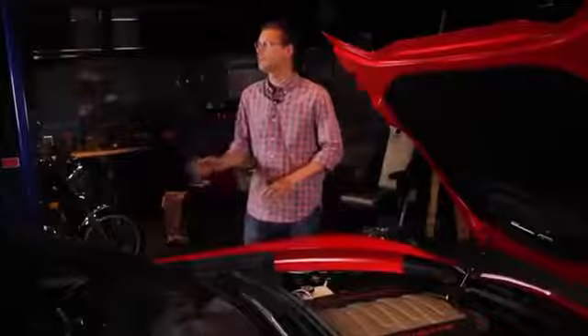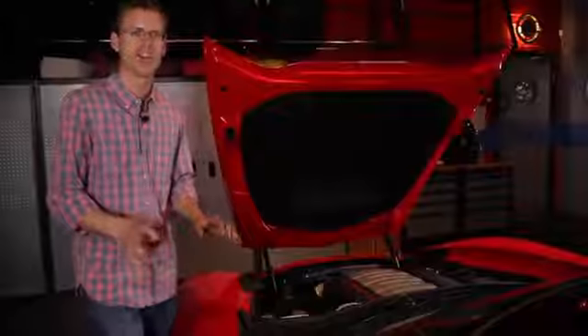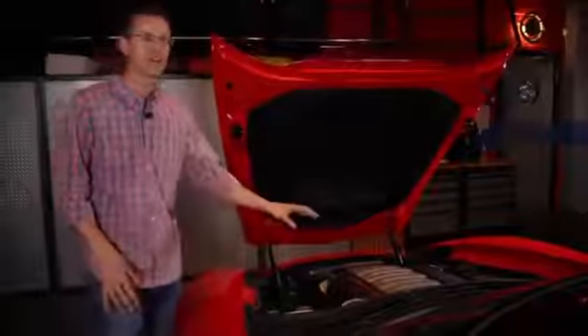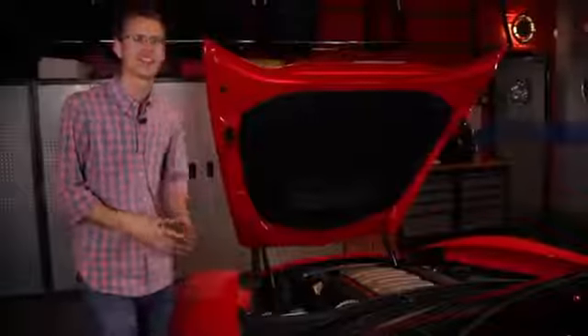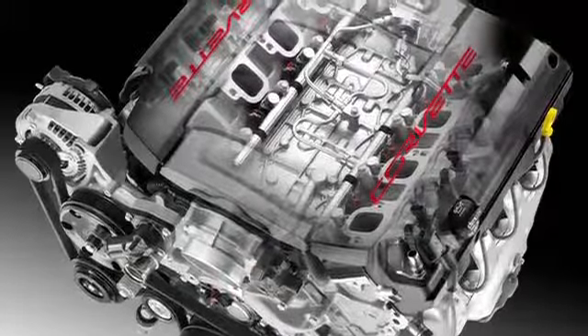It's easy to be misled that the C7 Corvette hasn't changed too much from the C6 generation. Starting with the engine, which retains that 6.2 liter displacement — don't be fooled. This engine is substantially different. There's only a handful of parts carried over from the last generation.